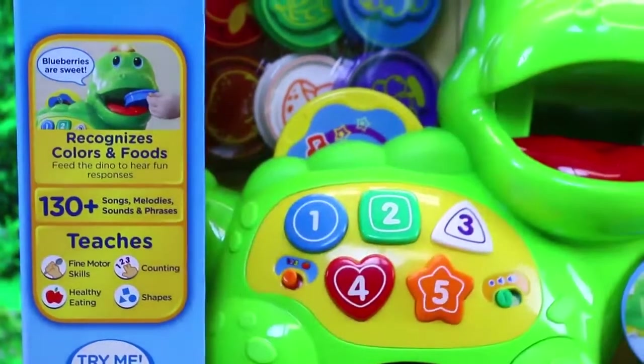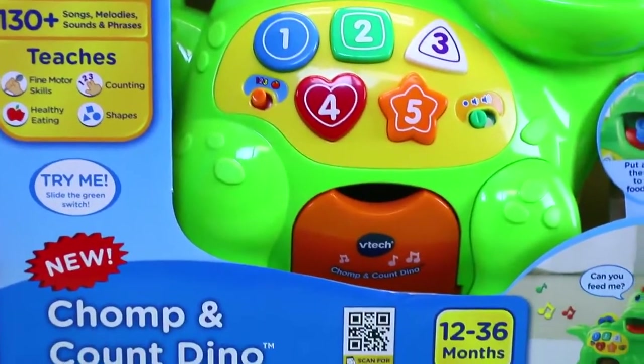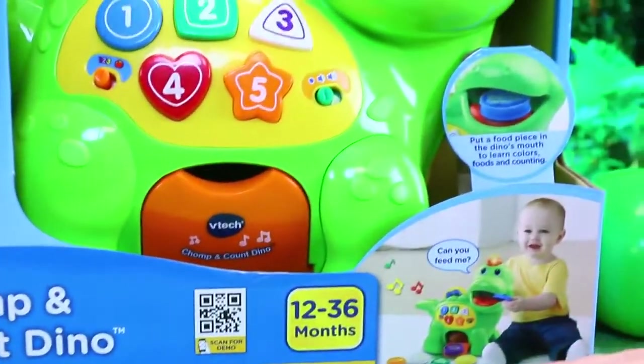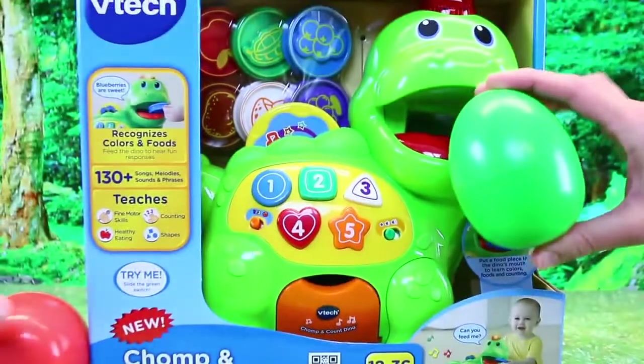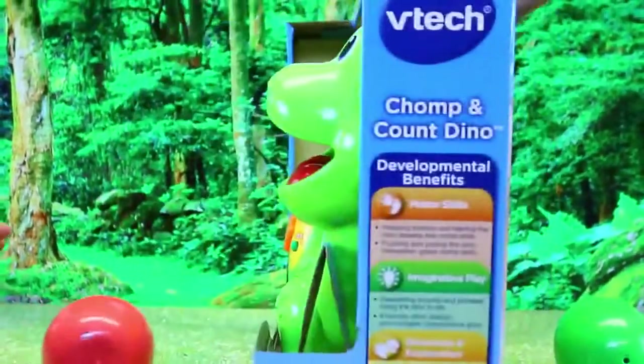Also it teaches fine motor skills, counting, shapes, and healthy eating, which is good. And look at all these numbers — it looks like there's tons to do on this thing. Plus me and Spidey each have our own dinosaur surprise egg. I'm excited about that. Let's check out the back.